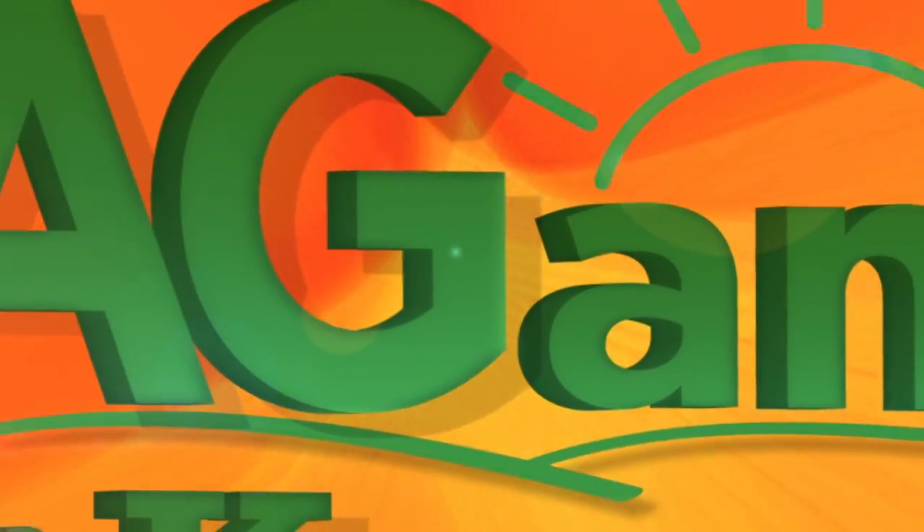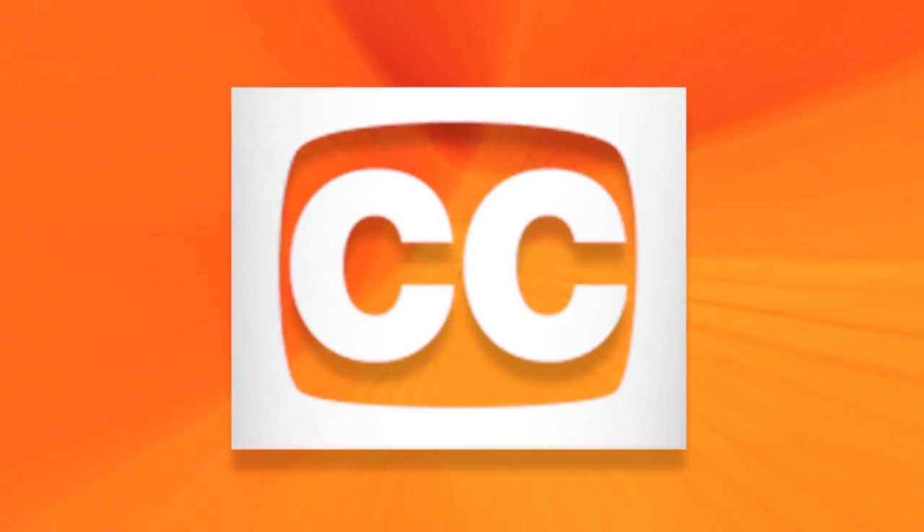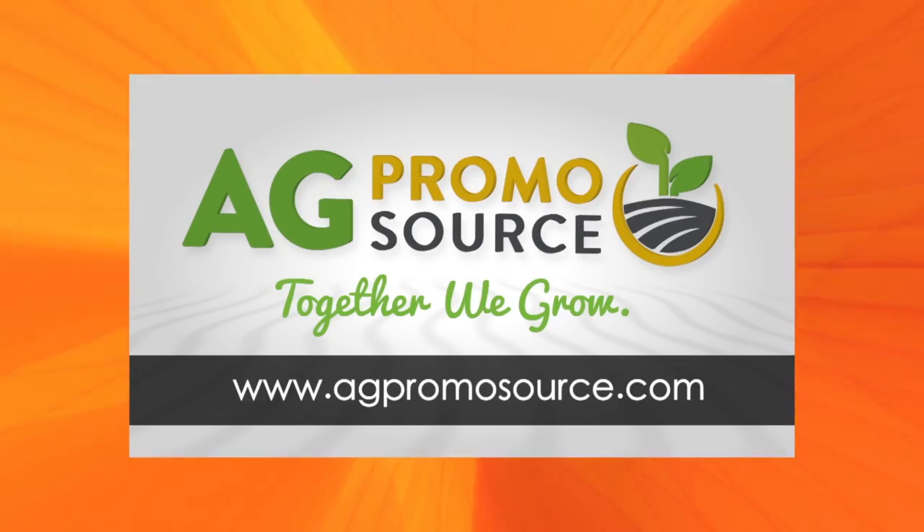We appreciate everything both of you are doing for the equine industry. Thank you for tuning into the Horsin' Around segment on Ag AM in Kansas. I'm Ernie Rodina. Until next time. Closed captioning brought to you by AgPromoSource — together we grow. Learn more at AgPromoSource.com.